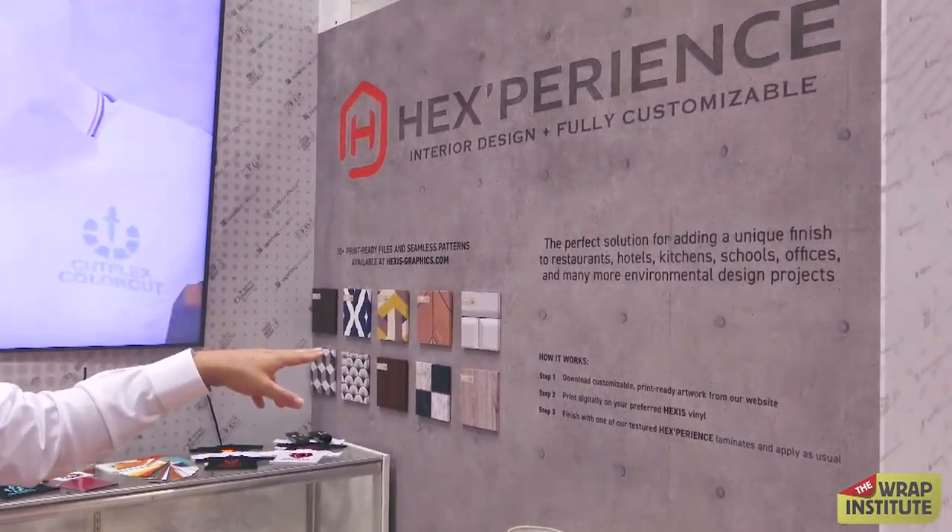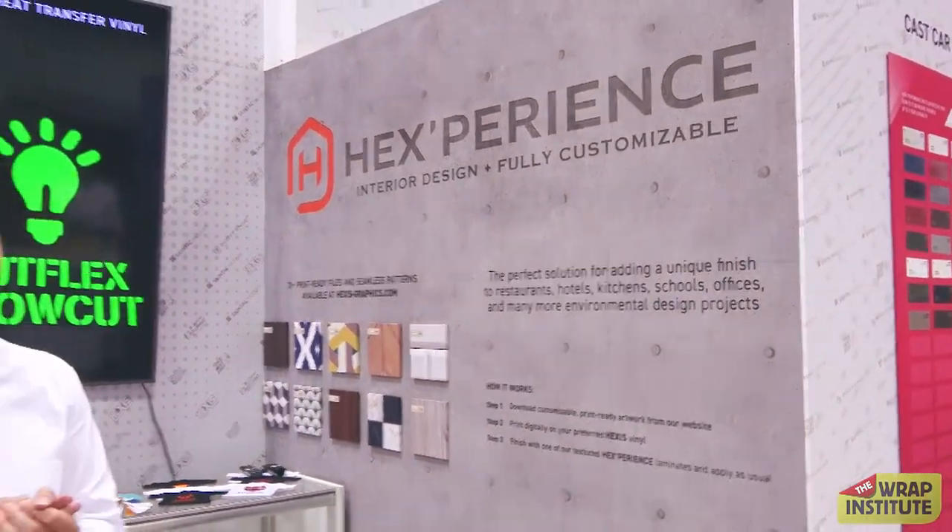This product enables you to fully customize your projects. In a few easy steps, you go to our website and download a print-ready TIFF file of different designs that we offer. You can manipulate it in Illustrator as well as Photoshop.